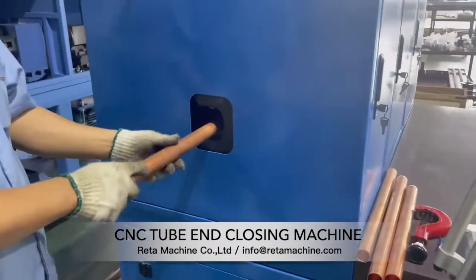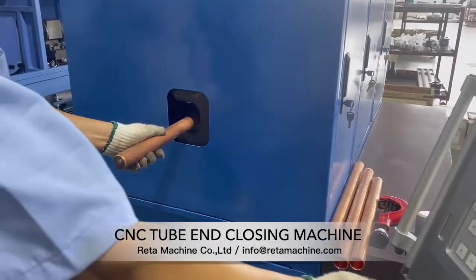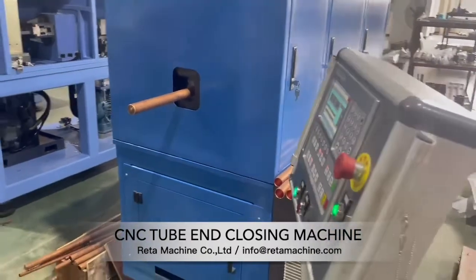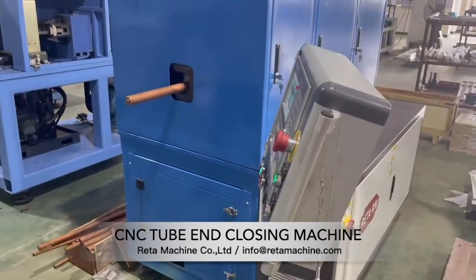It is our semi-automatic tube end closing machine. It is a semi-automatic numerical control equipment used to seal the end of copper pipe.